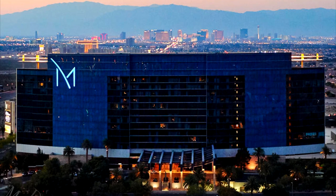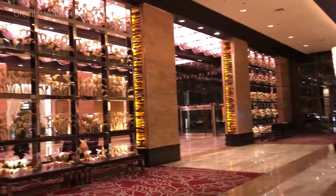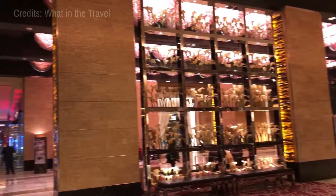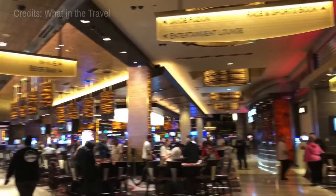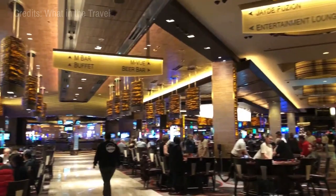At number eleven, we have the M Resort Spa Casino. Offering a refined, off-strip experience, this resort provides panoramic views of the Las Vegas skyline. With unique restaurants, a world-class spa, and an expansive casino floor, it's an upscale destination for those seeking leisure and entertainment.